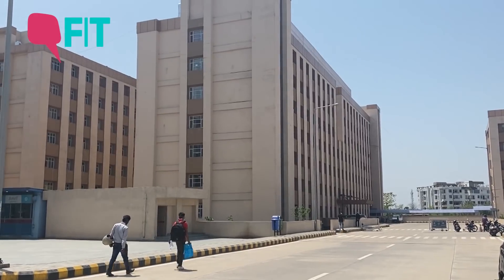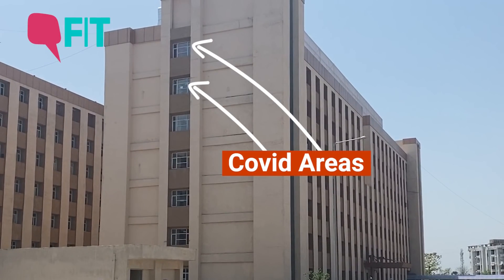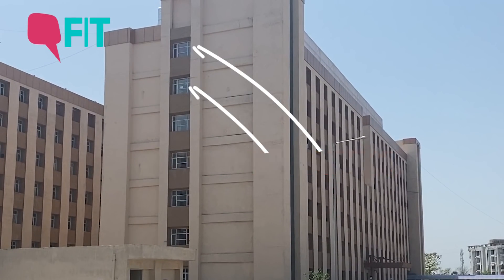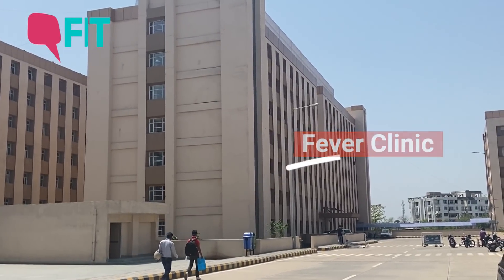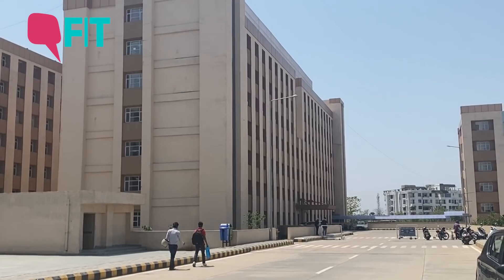This is the COVID block in AIIMS Patna. The fifth and sixth floors have been converted into COVID areas. The COVID patient flow begins from the fever clinic on the ground floor. With this pandemic, we decided we need to use our resources very carefully.